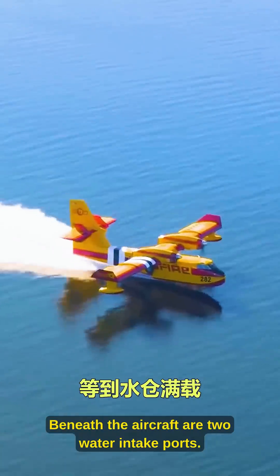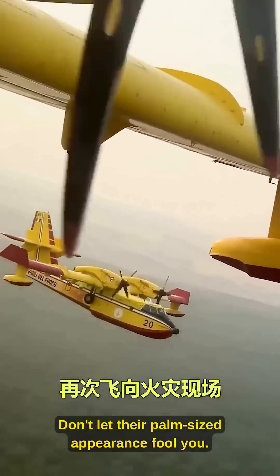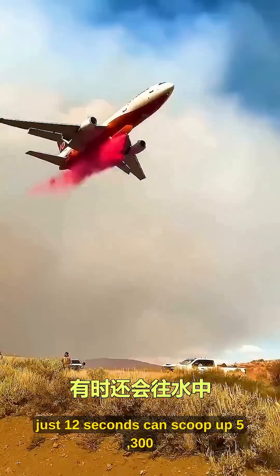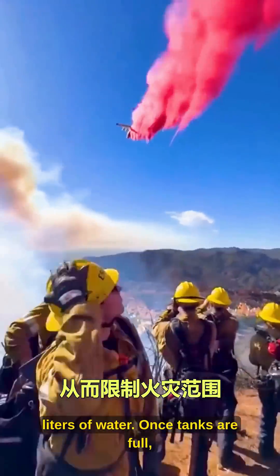The principle? Beneath the aircraft are two water intake ports. Don't let their palm-sized appearance fool you — once opened during water-skimming flight, just 12 seconds can scoop up 5,300 liters of water.